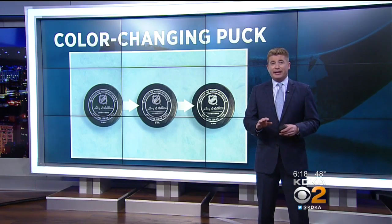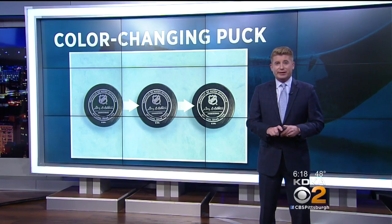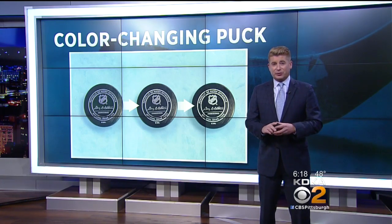The Winter Classic will be a test run, and if all things go well, we can see more of these pucks in the future. For K2K News, I'm Rich Walsh.